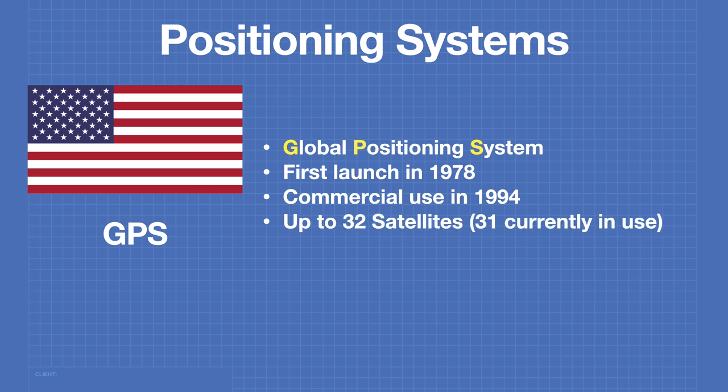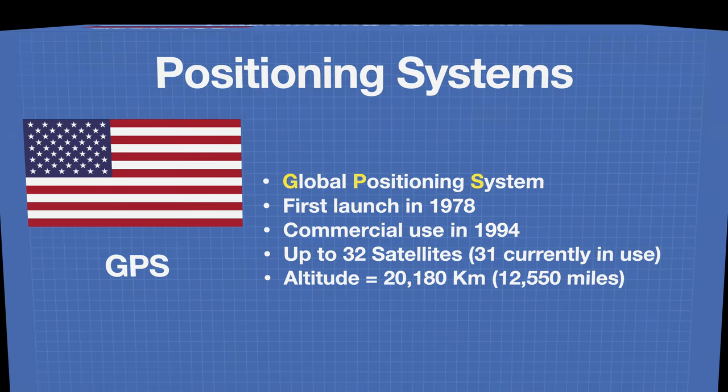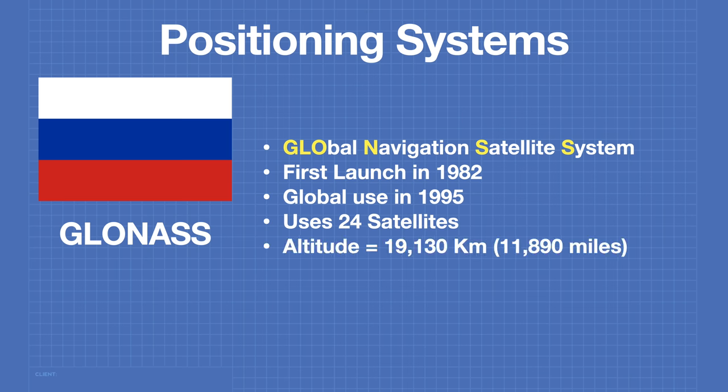The GPS system employs up to 32 satellites — 31 are currently in use. Satellites are often replaced in order to improve their technology. GPS satellites orbit at an altitude of 20,180 kilometers. The second most popular positioning system is the Russian Global Navigation Satellite System, GLONASS. The first launch occurred in 1982, and it was available for global use in 1995. GLONASS uses 24 satellites and they orbit at an altitude of 19,130 kilometers.